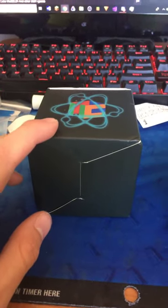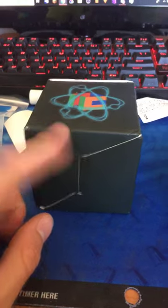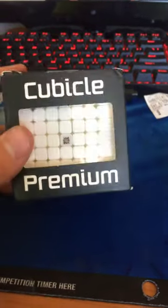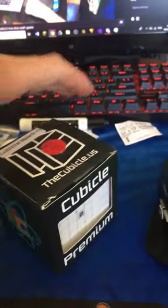I got the package yesterday, already unboxed it because I was too excited. Well, they sent me the Cubicle Spark M — a $40 premium puzzle from the random mystery box. I've already done some solves with it and it came with a clear stand.